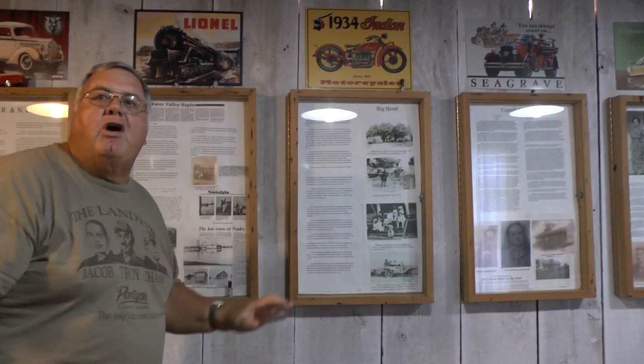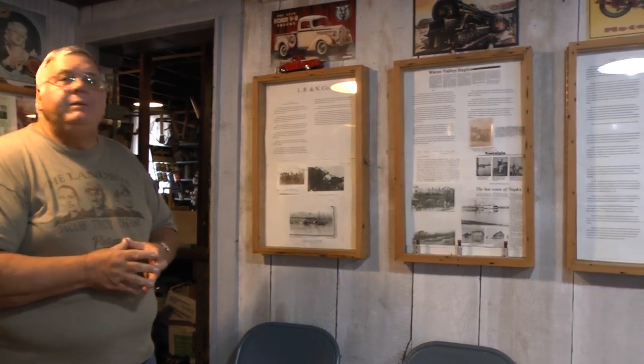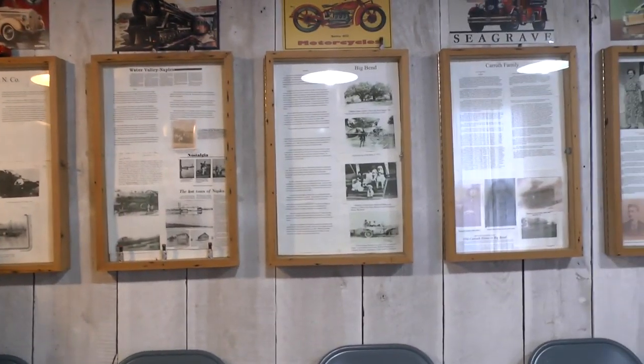Big Bend was a thriving little community back in the early 1900s. Big Bend was more heavily populated because most people farmed like an 18 to 28 acre tract of land, raised livestock and animals like chickens, and were able to make a living. Big Bend had a cotton gin, a blacksmith shop, a sawmill, a sash mill, a smokehouse, and also a moss gin.